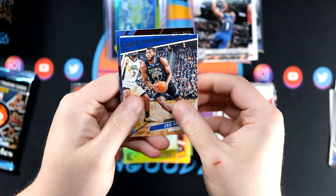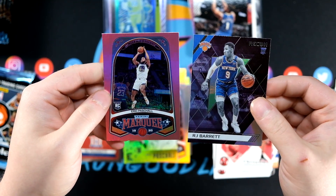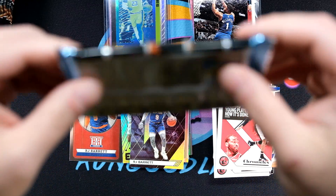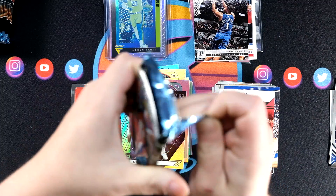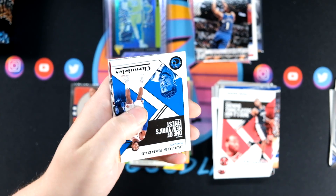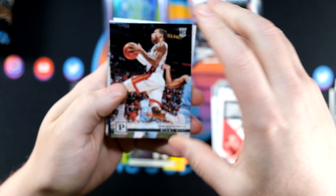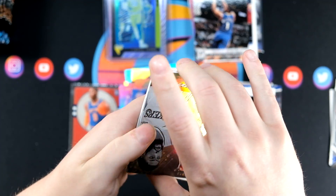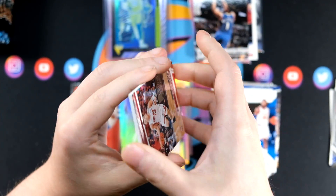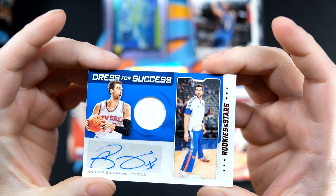It's Giannis and Pascal. RJ Barrett Recon, and an Eric Pascal Marquis Pink. This pack is super thick — I'm excited. Probably unless it's a decoy there's very likely a rookie jersey auto in here. We'll grab the cards behind it and see what we can find. Kendrick Nunn, Anthony Davis Essentials Foil Board, Julius Randle, Tyler Hero.